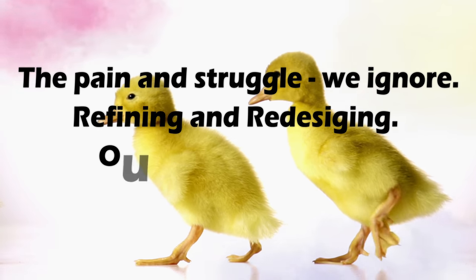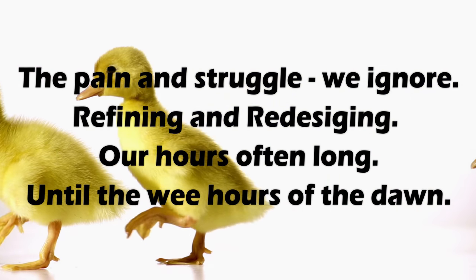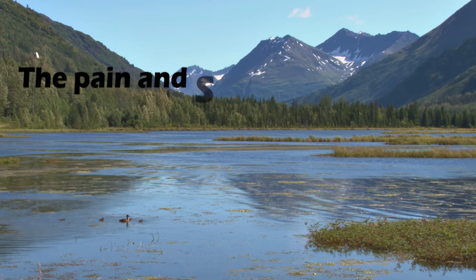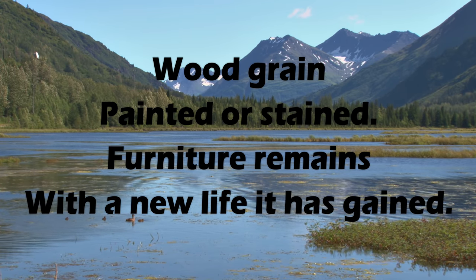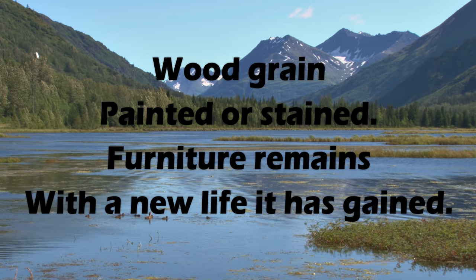The pain and struggle we ignore, refining and redesigning, are hours often long until the wee hours of the dawn. Wood grain, painted or stained, furniture remains, with a new life it has gained.